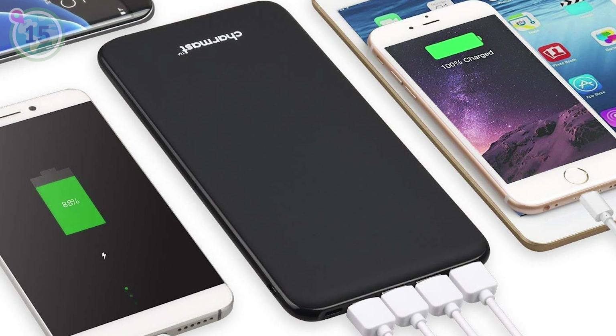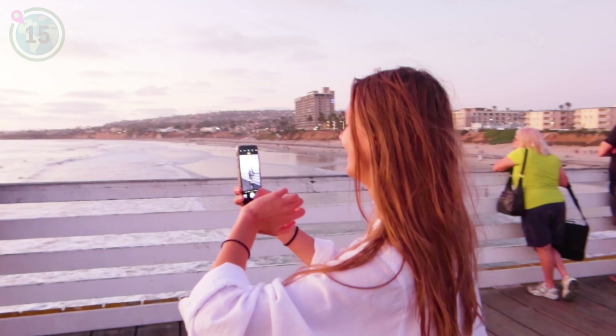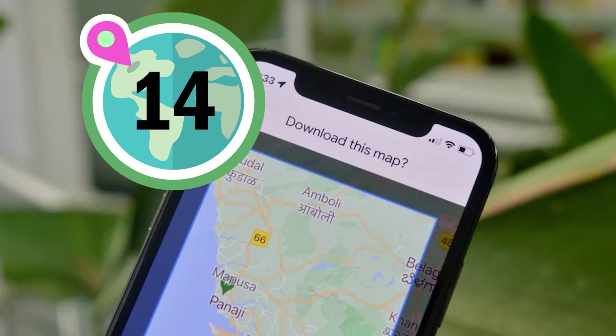Down at number 15, we suggest investing in a good quality portable power bank to keep your devices charged on the go. Keep your devices charged and capture precious moments without worrying about running out of battery during your adventures with a reliable portable power bank.